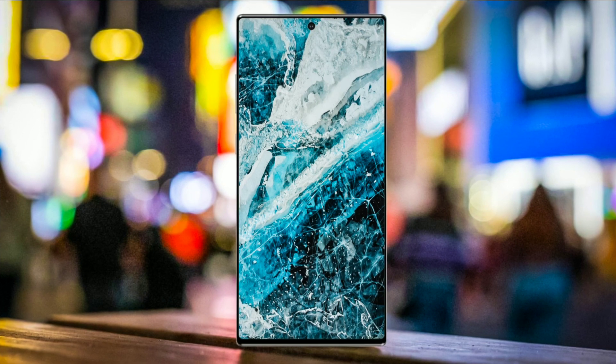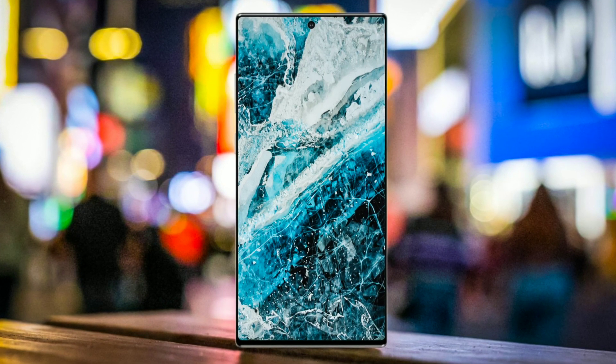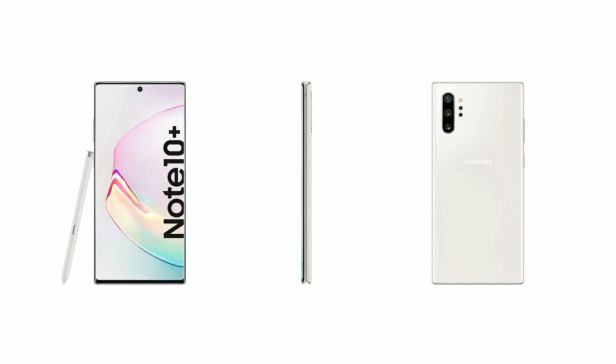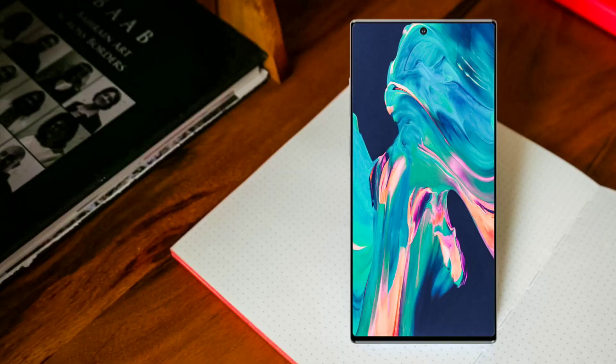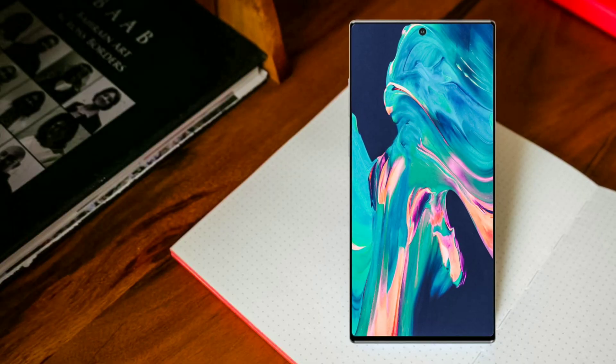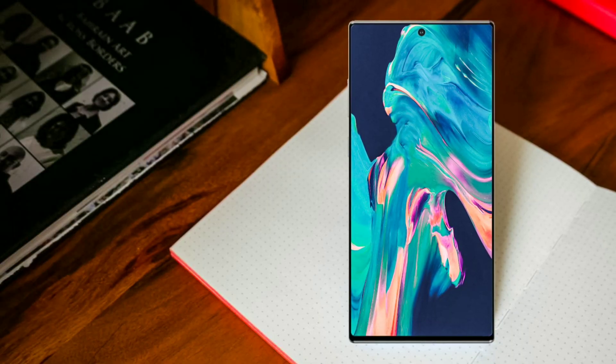There's quite long coverage on the Galaxy Note 10 leaks — we have gone through the speculations, renders, teasers, predictions, real life pictures and all that important stuff. Today's no different; it's the same story in the clearest way possible.